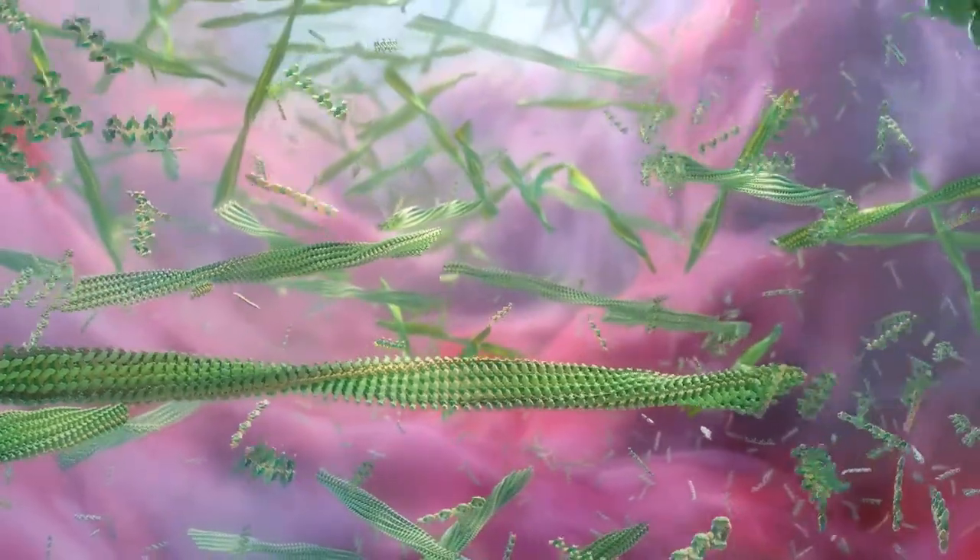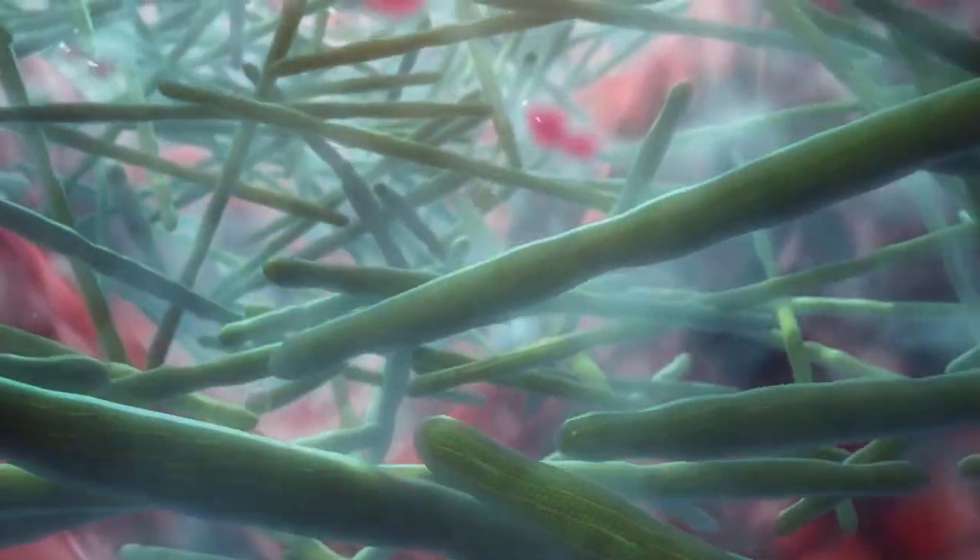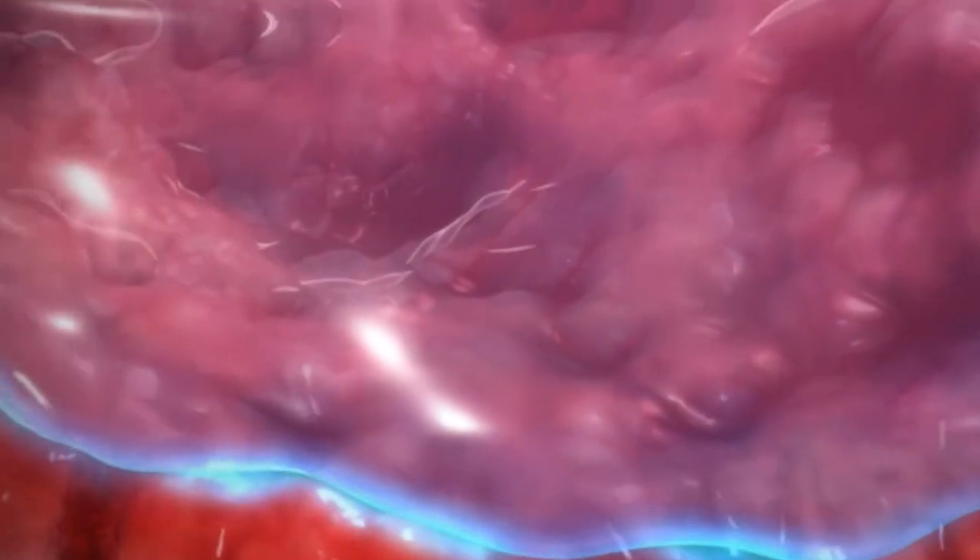This liquid network grows and transforms into a non-sticky gel, creating a physical barrier that mechanically controls bleeding and other leaking fluids.